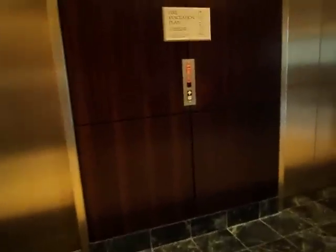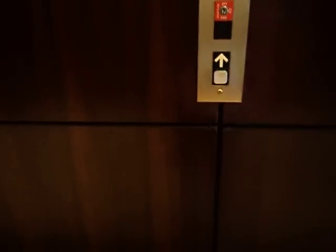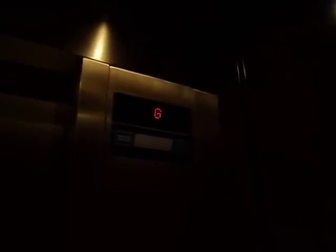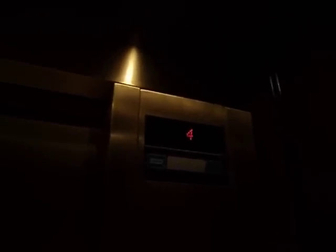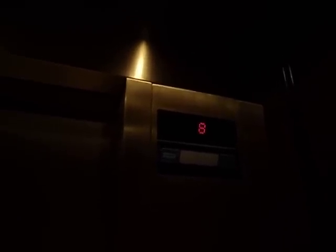Here we come to the main elevators at the Marriott Market Center Hotel in Dallas, Texas. Twelve. These look like ultra-fast elevators. These are Dover Traction Elevators.